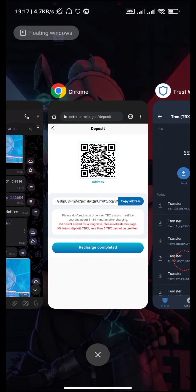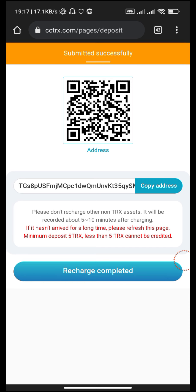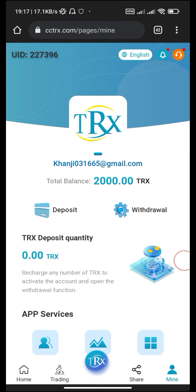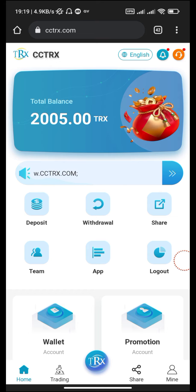Now go back to the website and click the Recharge Completed button, then submit. As you can see, our balance has increased to 2005 TRX.